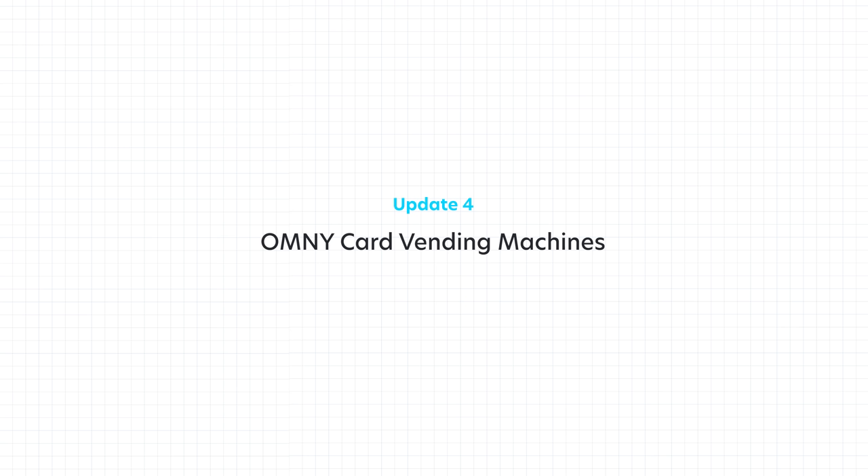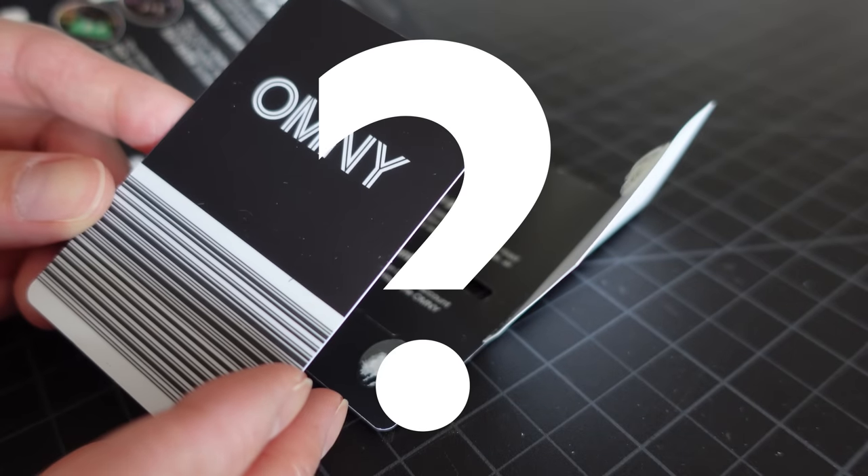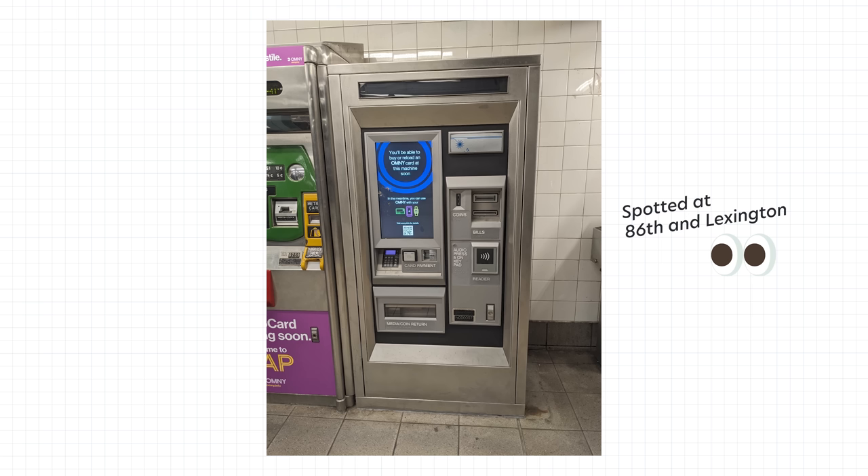Because not everybody has a credit card, debit card, or smartphone, and they want to phase out the MetroCard and have the Omni system as the sole payment system on public transit in New York, there needs to be a way to pay with cash. You can do this with an Omni card that can be loaded with cash or credit or debit card. For the longest time they slowly rolled out Omni cards by selling them at convenience stores like CVS or 7-Eleven, but Omni vending machines have been popping up in stations all over the city. Not all stations have them yet, but they're slowly getting there — you'll see an Omni machine next to a MetroCard machine. It's a sign of progress.